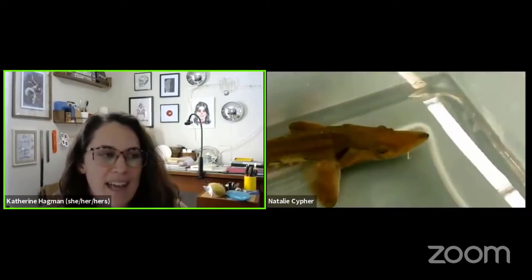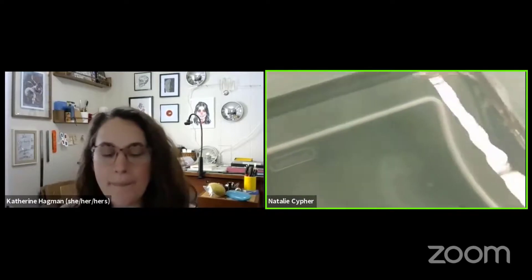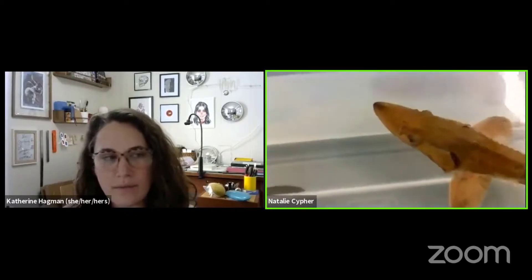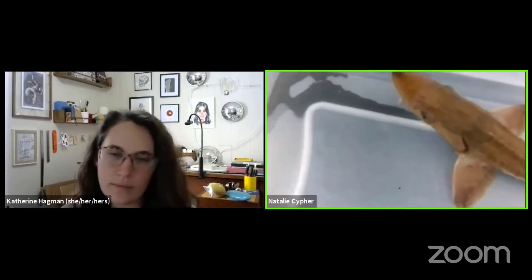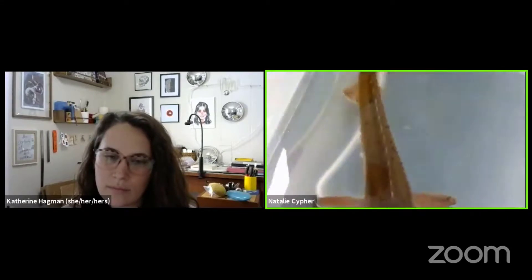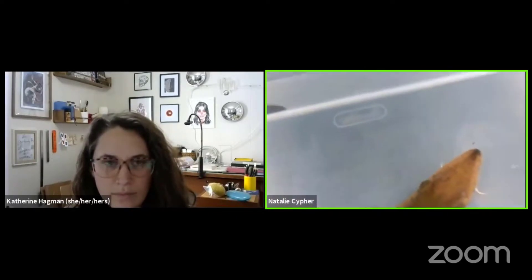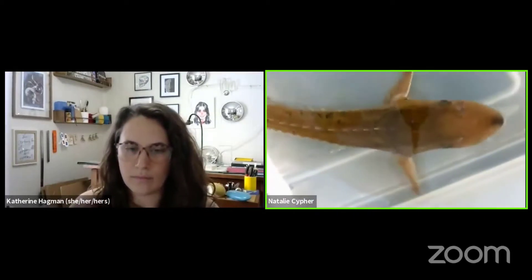We are running out of time already, but we can take a couple more questions. Madeline and AJ want to know, do the scoots grow? Yes - they grow with the fish, but they do kind of shed them as well. Just like our body parts grow with us, the scoots grow with the fish too. And once the fish gets larger, the scoots actually become smoother and don't have the spikes on them anymore, because when they're six and a half feet long, nothing is going to eat them - so their scoots don't need to protect them from predators.